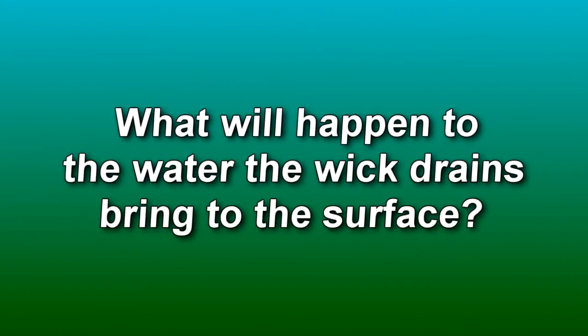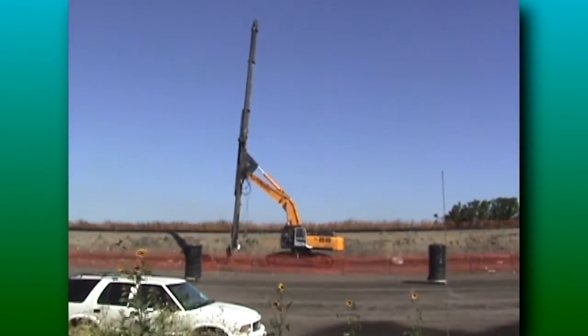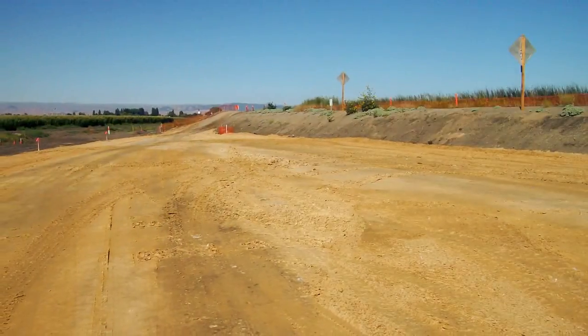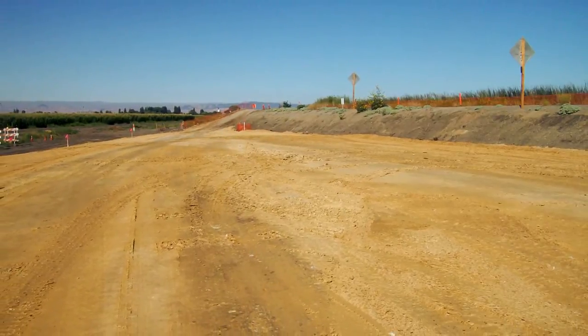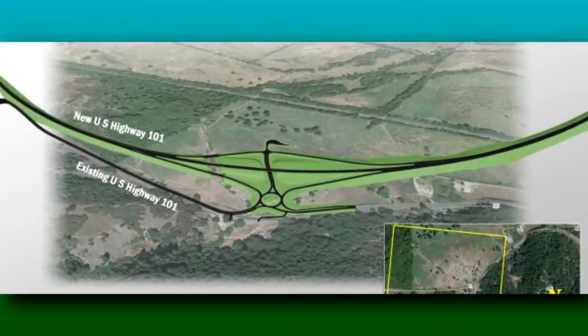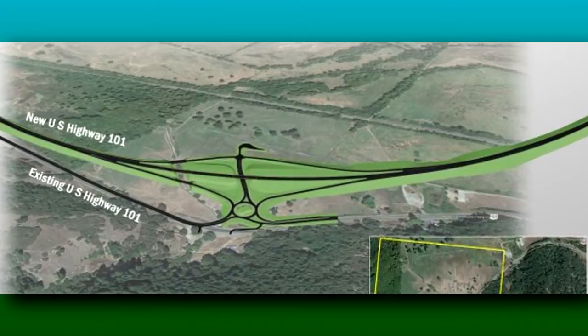What will happen to the water the wick drains bring to the surface? Any water that makes it to the surface, we have a collection system that will collect the water. It can be treated if necessary, and then can be used on other portions of the project, such as dust control. Wick drains are typically installed with a machine called a stitcher, which pushes them straight into the ground. Most wick drain applications are buried and not visible at all after they are installed and covered with fill. For the Willits Bypass project, the use of wick drains will be limited to the section north of the viaduct, which includes the northern interchange.